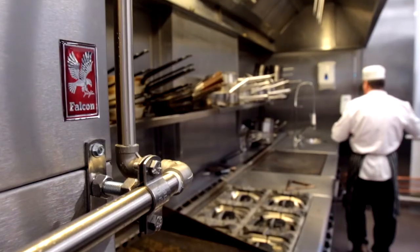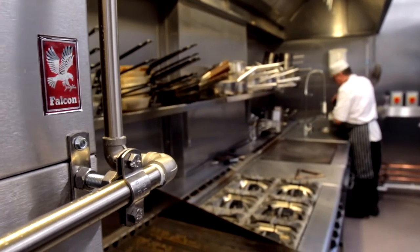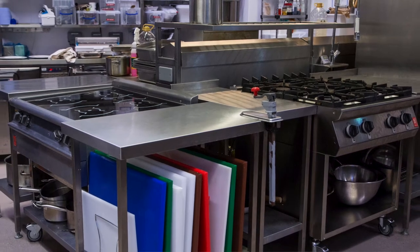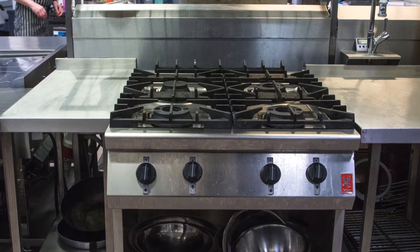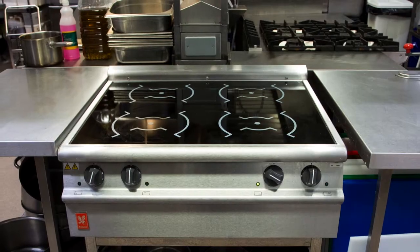The reason we've used Falcon equipment is that it is likely that the students will come across the Falcon ranges within a food operation, whether that's the small gas ranges that we have or the inductions.